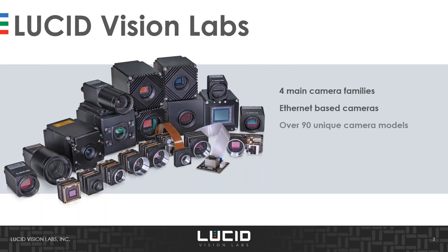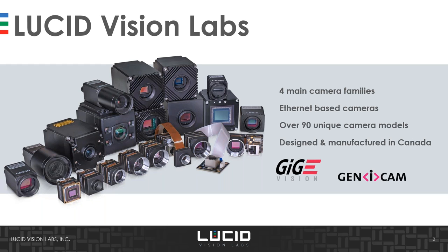Just a quick intro from Lucid GenLab to begin with. We are a machine vision camera manufacturer based in the Vancouver area in Canada. We have four main product families ranging in 2D and 3D cameras, all products based on the Ethernet interface with various speeds: 1 gigabit, 2.5 gigabit, 5 gigabit, and 10 gigabit per second. We plan to launch a 25 gigabit version later this year. As of today we have over 90 unique camera models, with satellite offices in Germany, China, Taiwan, Japan, and Korea.